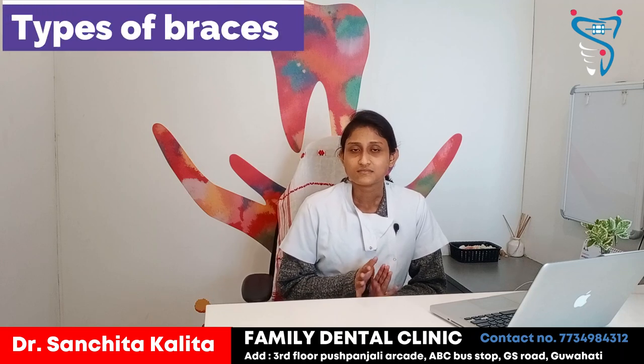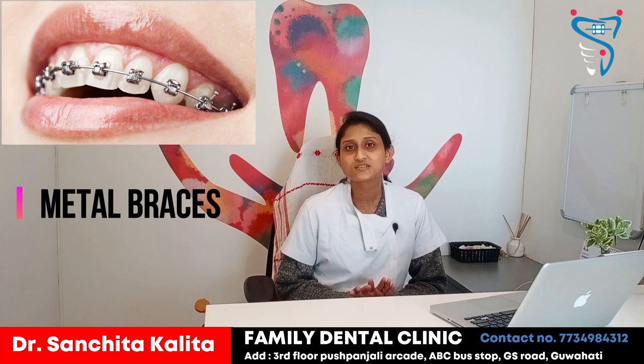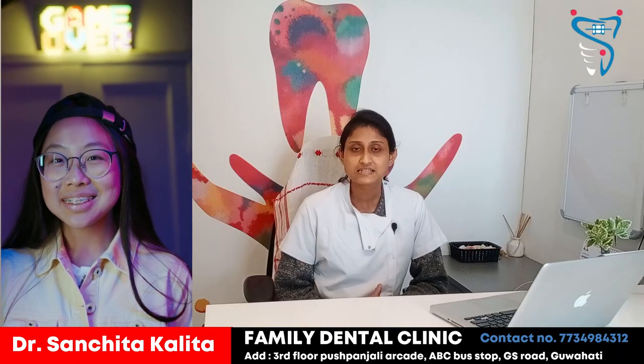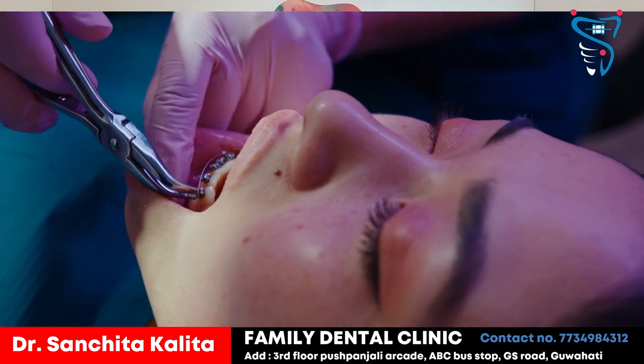There are mainly three types of braces which are commonly used. The first one is metal braces. Metal braces are the most common braces used. These are specifically used for children, but adults can also use them. Metal braces are a little bit aesthetically poor because they are metal-colored.